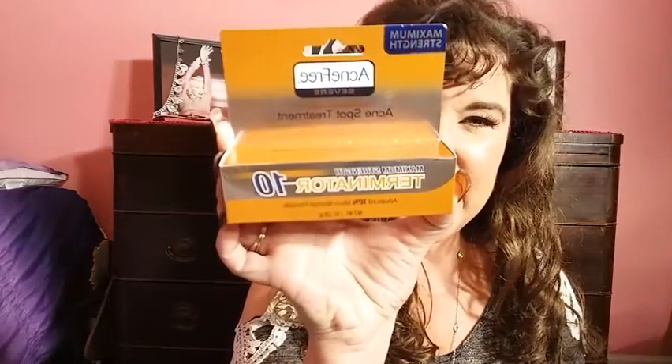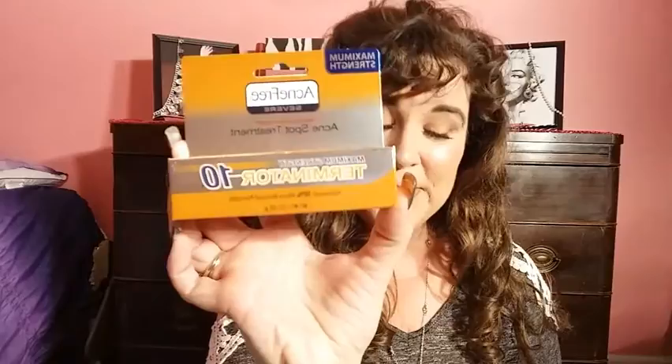I was out of this — the Acne Free Terminator 10. This stuff is great. I still get hormonal acne on my chin sometimes, and when I use this for two to three nights in a row it helps to clear it up. I wouldn't recommend using it every day or in huge amounts because it is drying to the skin, but this stuff is awesome.